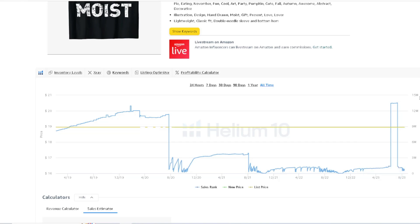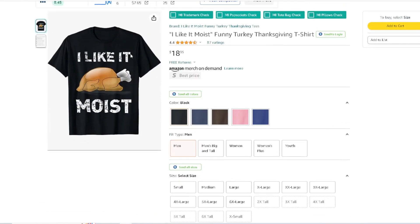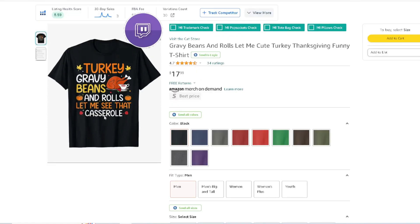By looking at this, it seems like at the beginning of September, Thanksgiving sales are starting to pick up right now. And that's what we want — we want to get ahead of those niches and start creating designs. Next design: 'Turkey, Gravy, Beans, and Rolls — Let Me See That Cash Roll.' You see how that works? It's a playoff of a song.